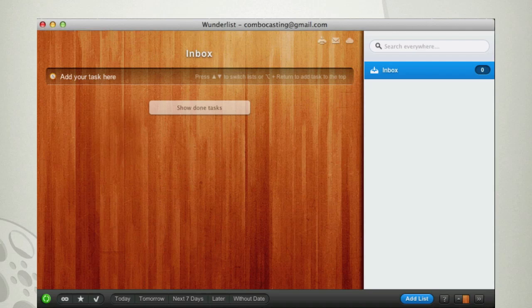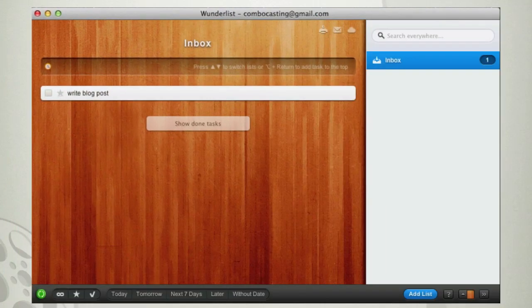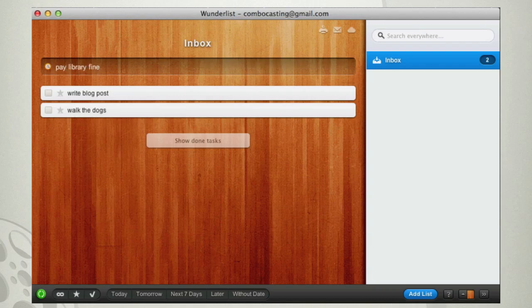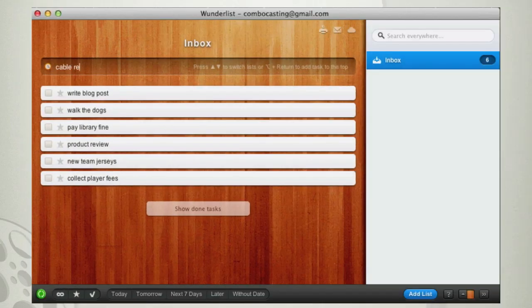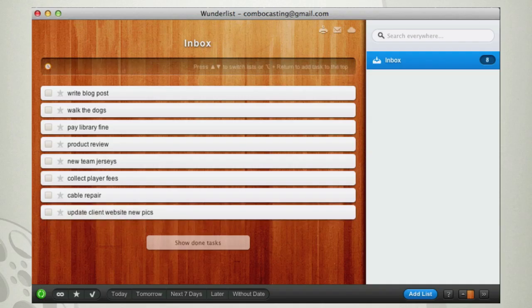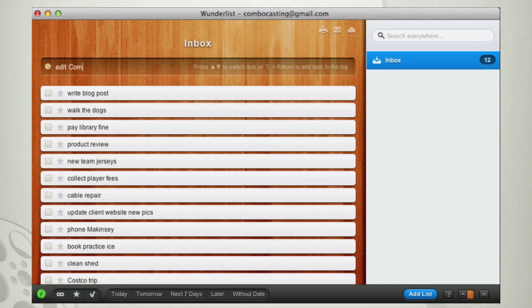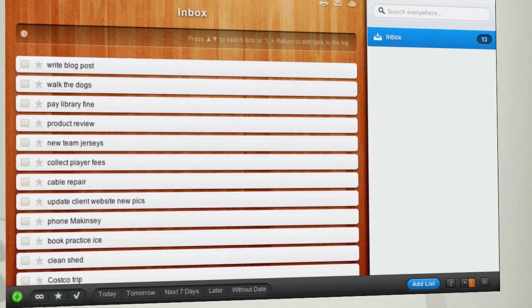Let's say I need to add a task for writing a new blog post. Just type it in here and press Enter — it's now added to my list of things to do. Come to think of it, I also have to walk the dogs, pay a library fine, do a product review, buy new team jerseys, collect player fees, call my cable company, update a client's website, phone my daughter, book ice for hockey practice, clean out the shed, stock up at Costco, and edit a video. Okay, so now we've got a real list.